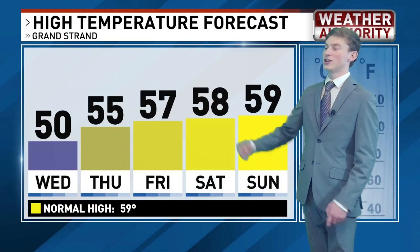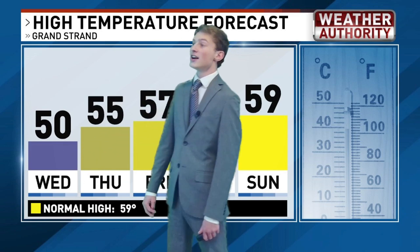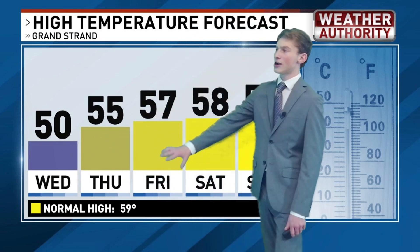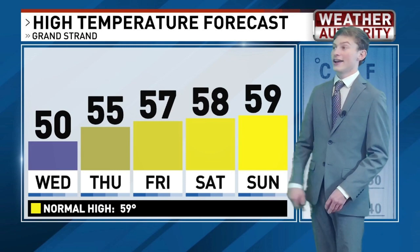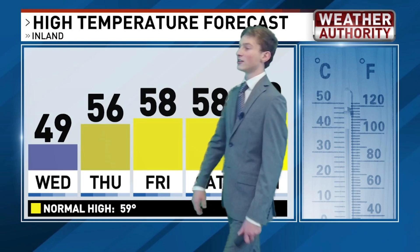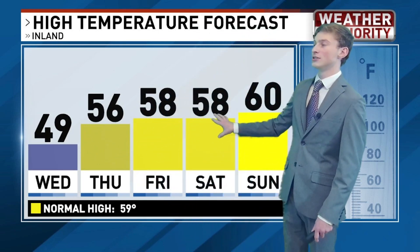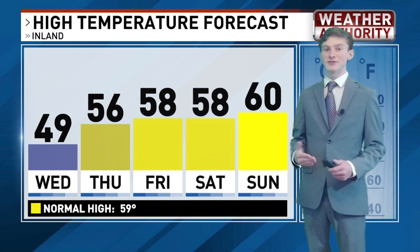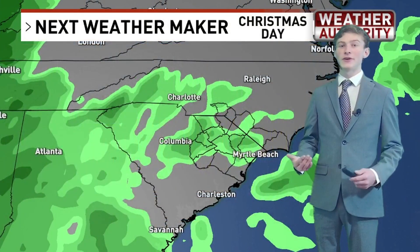Take a look at your temperature trend over the next five days. Wednesday will probably be the chilliest day we see this week, aside from tomorrow, only topping out at around 50 degrees. But then gradually we will warm back up into the mid to upper 50s as we head into the end of the week and into your upcoming weekend. Inland, expect upper 40s for Wednesday, and then gradually warming back up into the mid to upper 50s and even lower 60s for your Saturday. Overall, not a bad week at all.